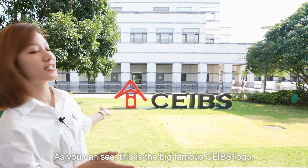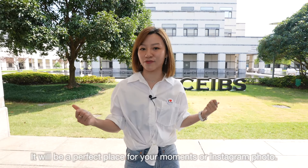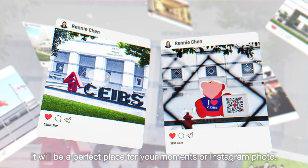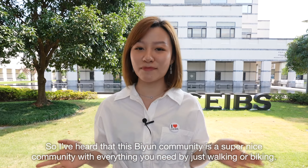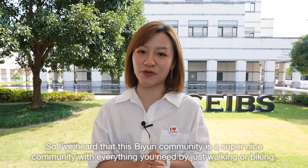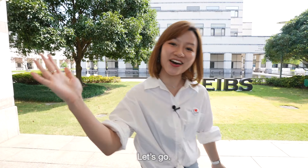As you can see, this is the big famous SIBS logo. It will be a perfect place for your moments or Instagram photo. I've heard that this Biyun community is a super nice community with everything you need by just walking or biking. Let's go!